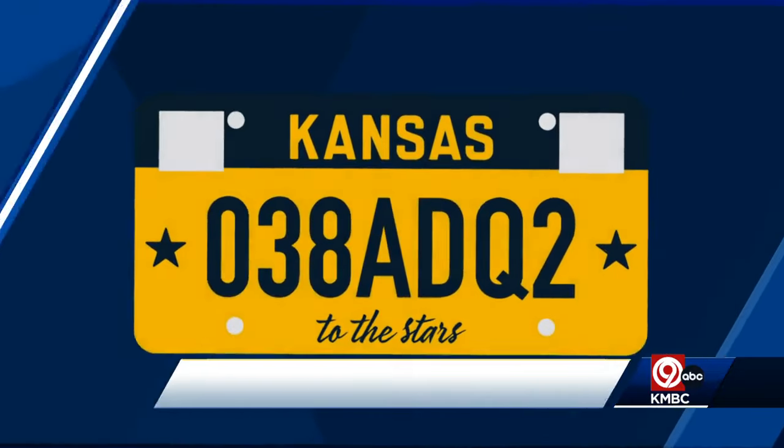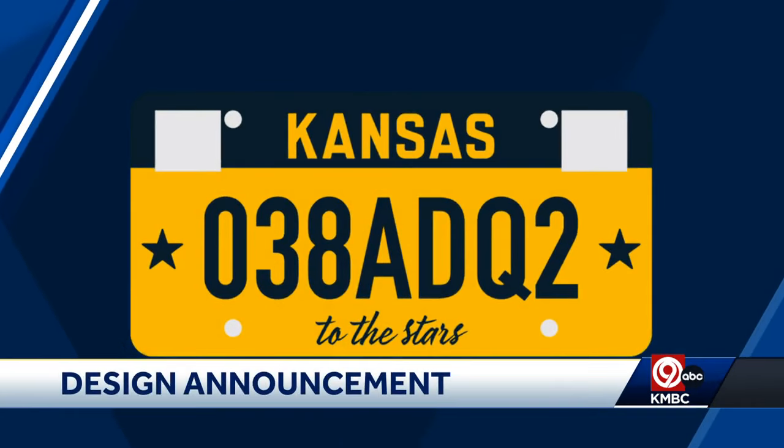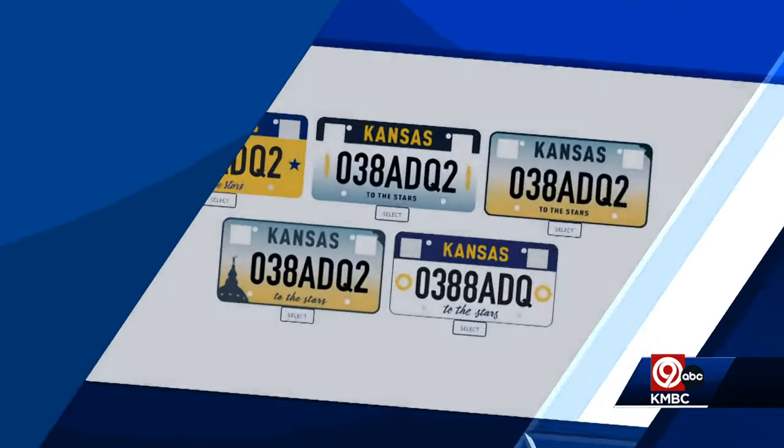We will learn what new Kansas license plates will look like. This comes after backlash over this proposed plate. Many Kansans complained the plate looked a little too Mizzou with the black and gold color scheme — though technically it's a dark navy.